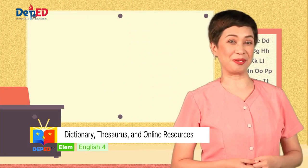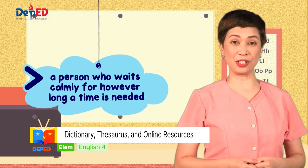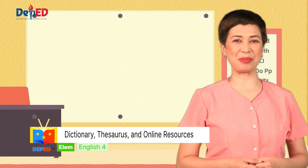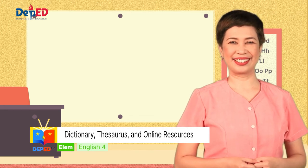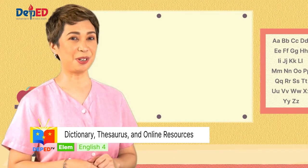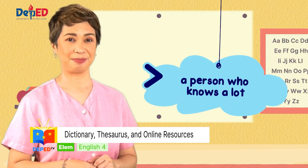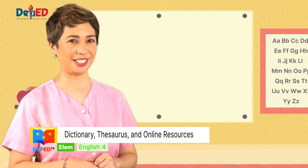For number two, the word is patient. It's a word which means a person who waits calmly for however long a time is needed. Patient. Number three, please spell the word intelligent. It's a person who knows a lot. Intelligent.